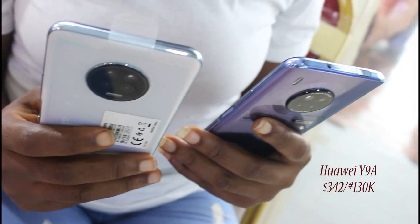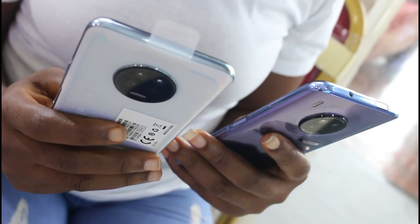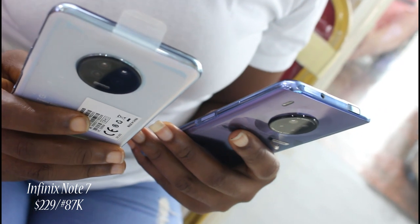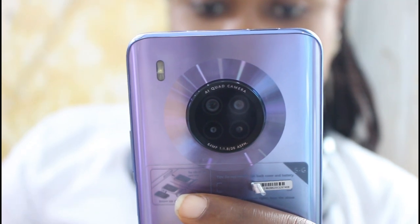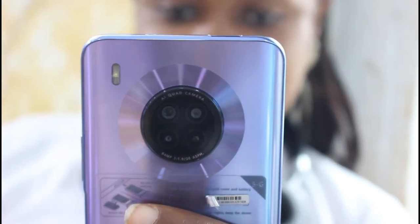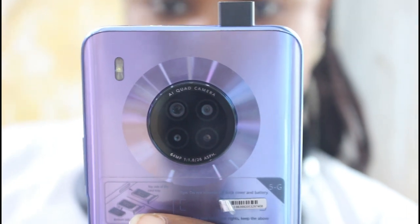The Y9A is available at $342 or 130,000 Naira, while the Infinix Note 7 is now $229 or 87,000 Naira. If you already have the Infinix Note 7 as your daily driver, it is not the wrong choice — but I love what the Huawei Y9A has brought to the table.